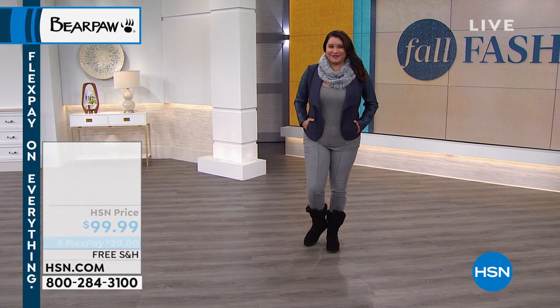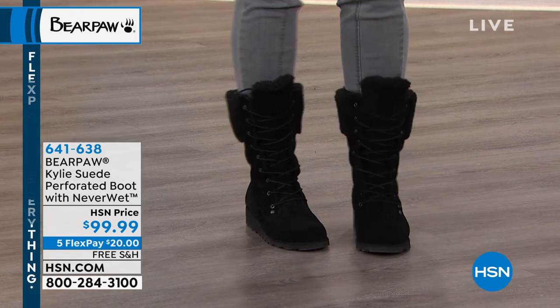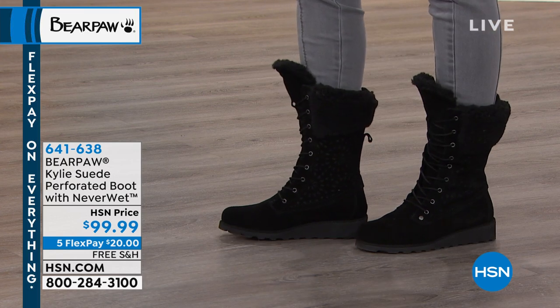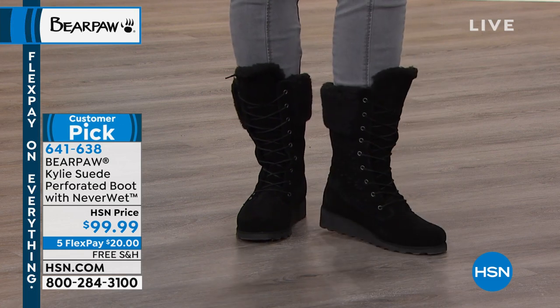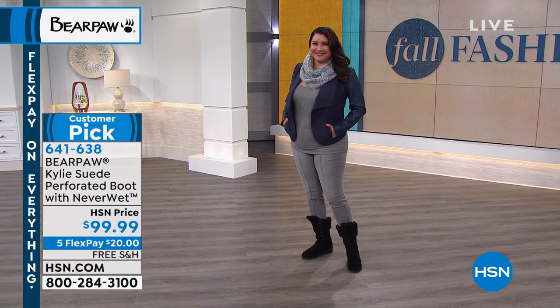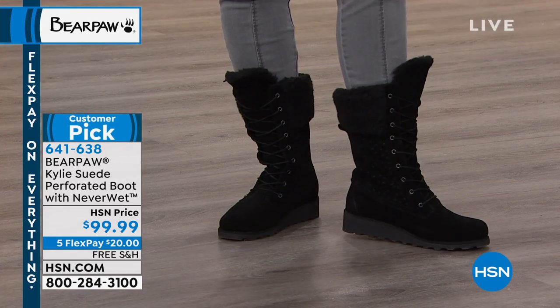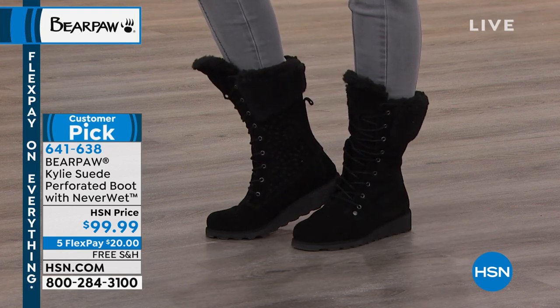We're so excited to share these different styles with you. Look at the Kylie — it's a little bit higher on the leg, a little bit more of a wedge style, very sporty. The black choice has about 50 available. Your item number is 641-638. You can choose this boot in black, but we also have it in wine as well as in hickory. Note the flex pay — five flexible payments of $20 on any major credit card.